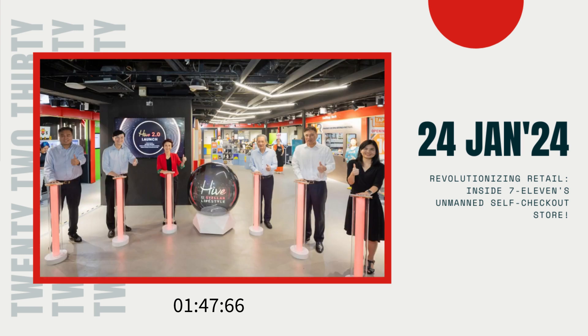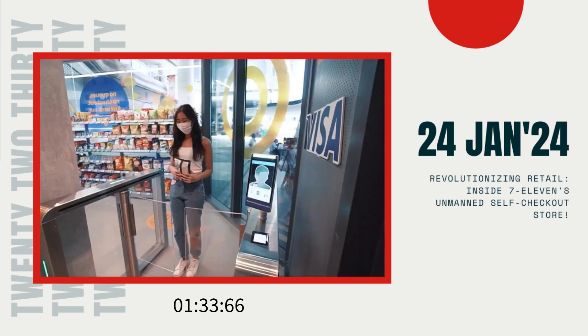Once inside, customers can freely browse and pick up their desired items, and upon exiting, the cost is automatically charged to their card. This seamless experience is made possible thanks to AI technology, including smart cameras and sensors strategically placed throughout the store.